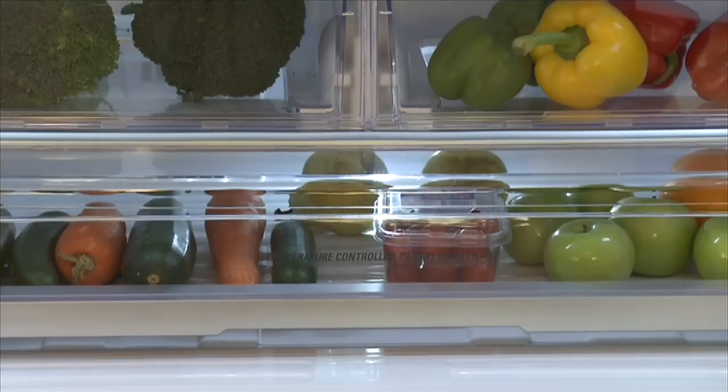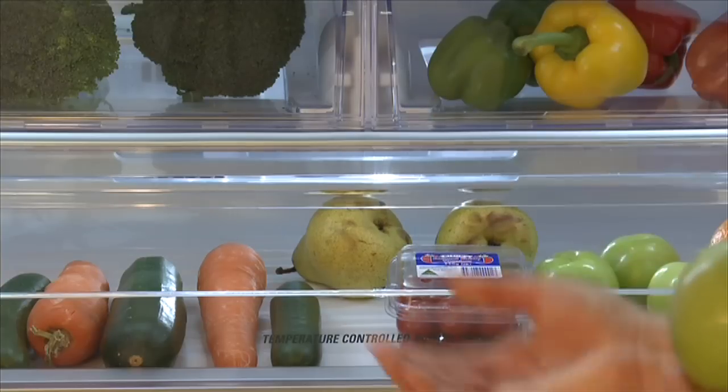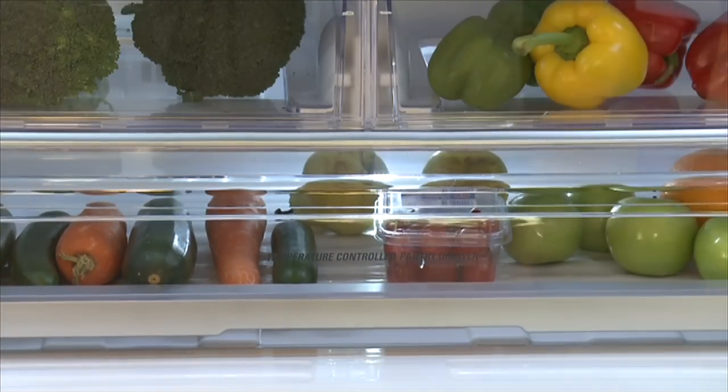It has the new wide temperature controlled pantry drawer. You can select the optimal storage temperature depending on what you place within, such as your meats, deli items and vegetables.